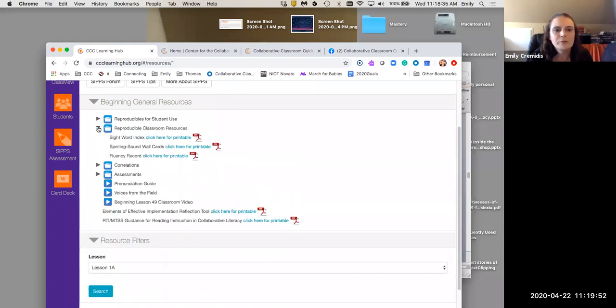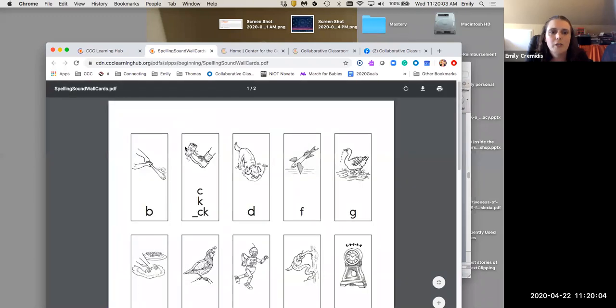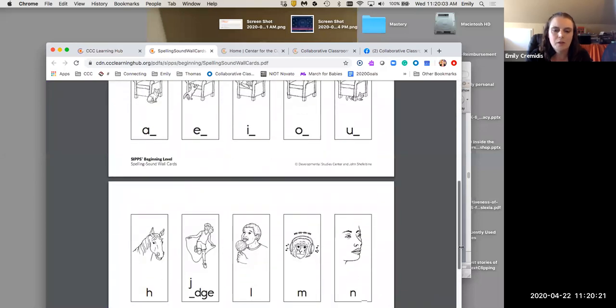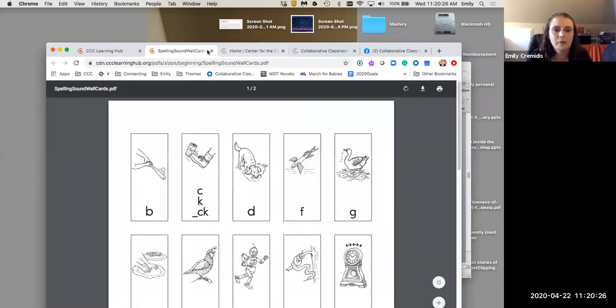We also have reproducibles for classroom use: the sight-word index, the spelling-sound ball cards, and a fluency record. I really recommend finding a way to share your spelling sounds for your level with your students — we use these in our routines when introducing sounds and for corrections — and some iteration of this exists for every level.